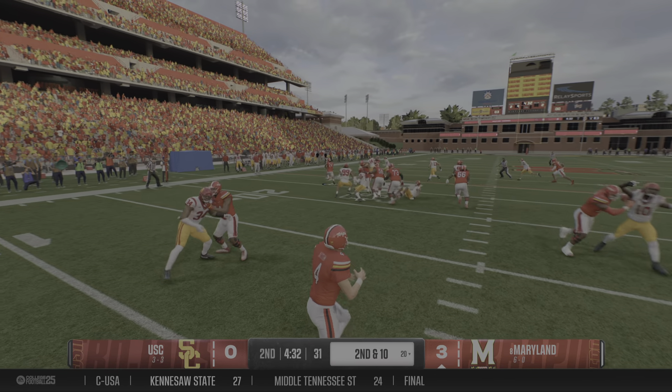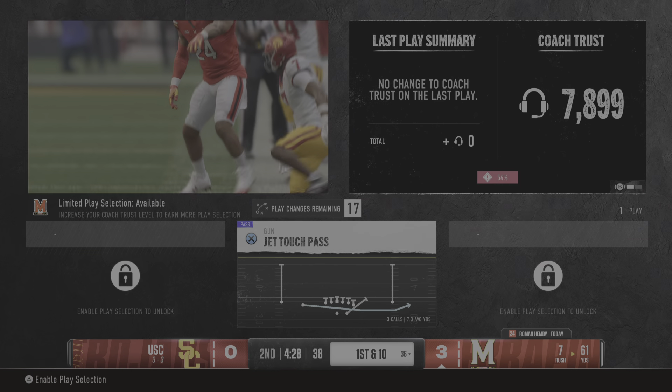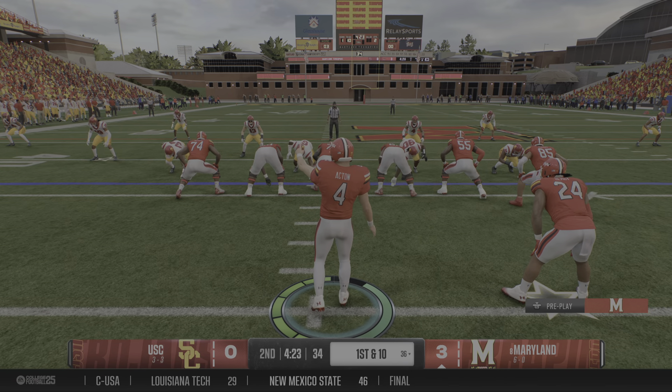It's a draw. On the move at the 30, and he gets it up to the 36. It'll be a first down. Here's his offense with a fresh set of downs.